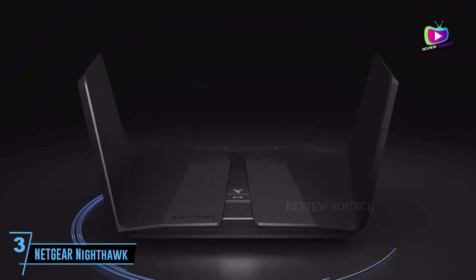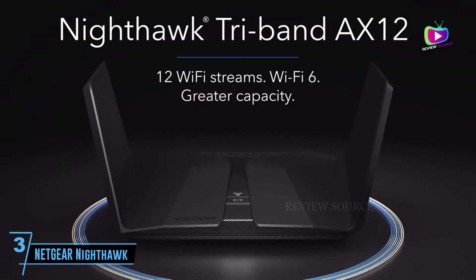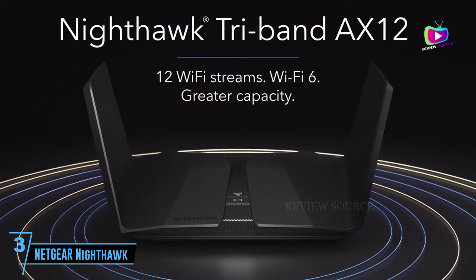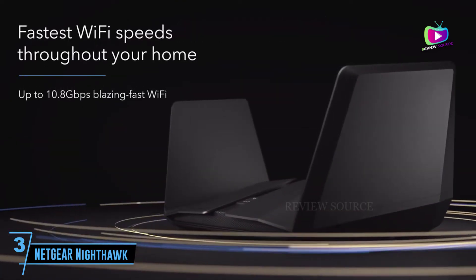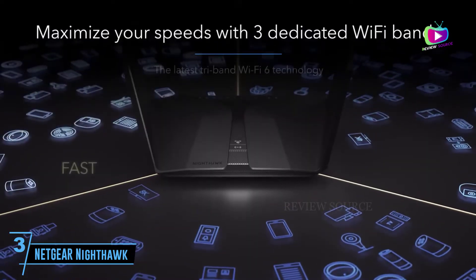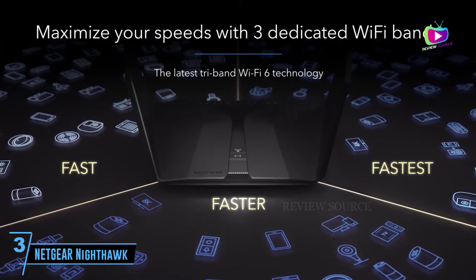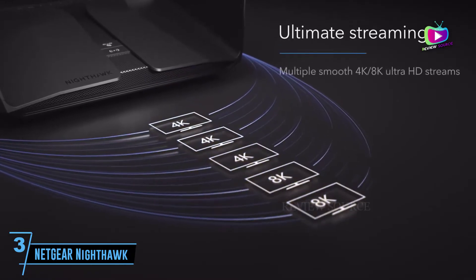Starting at number 3: the Netgear Nighthawk AX12 3-band router. If we're talking ultra fast, the Nighthawk AX12 is definitely one of the fastest and most powerful wireless routers out there. Designed with a 64-bit 1.8 GHz quad-core processor and delivering a whopping 10.8 Gbps, this router has got all your high-end needs covered.